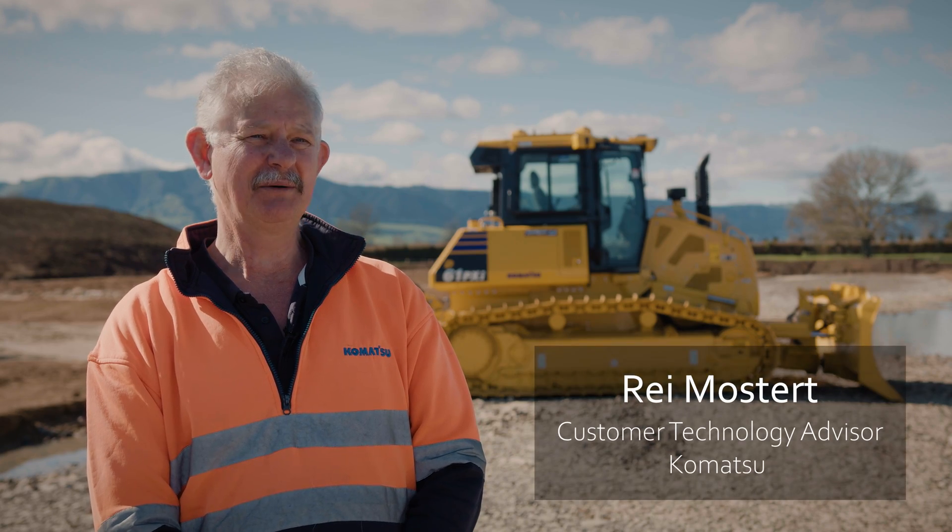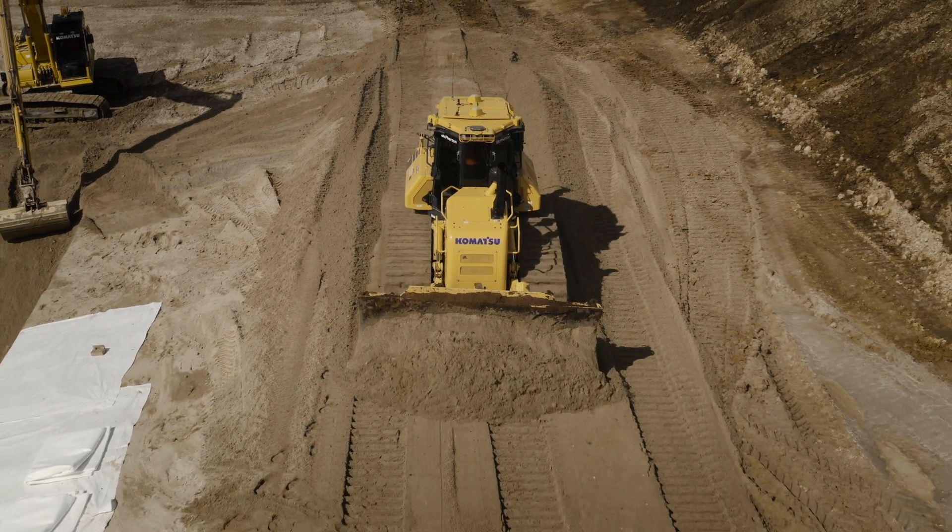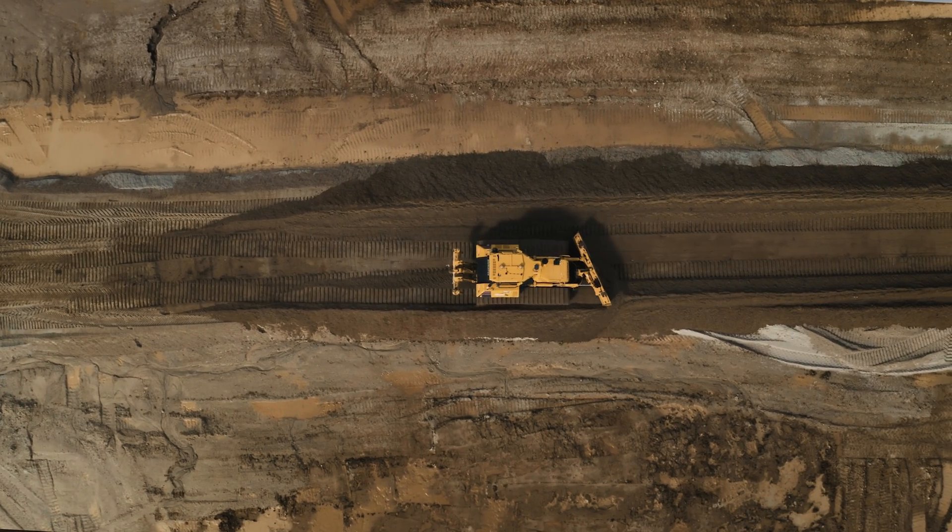When they push a lot of material in front of the blade and the machine drifts to one end, the steering on that side drifts to the left, the steering tilt loops in on the left and then forces the machine straight so it pushes in a straight line.